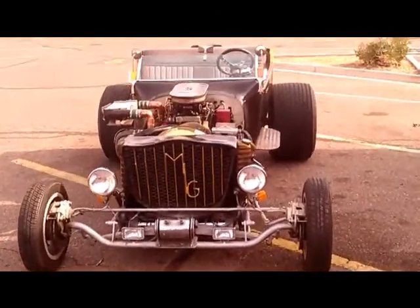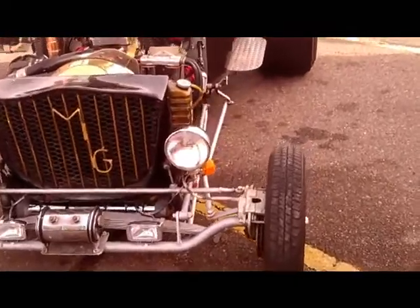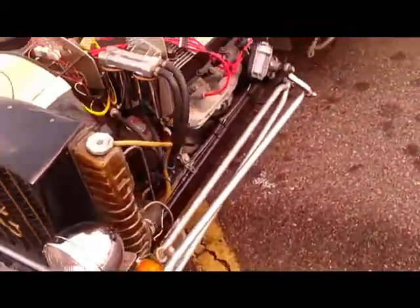TCH, the car hauler. Today's transport of the day is this Ford Model T bucket.